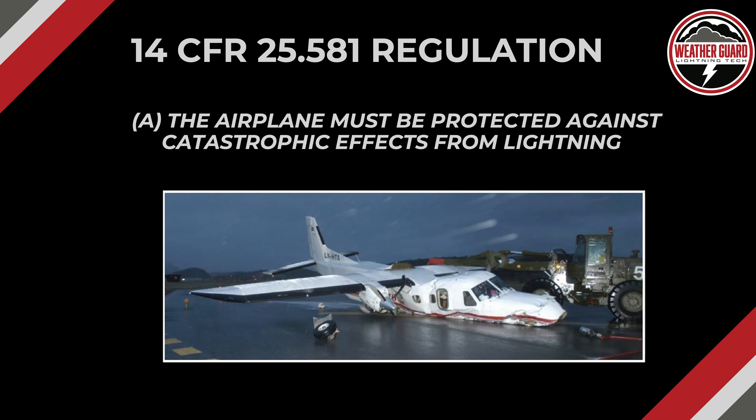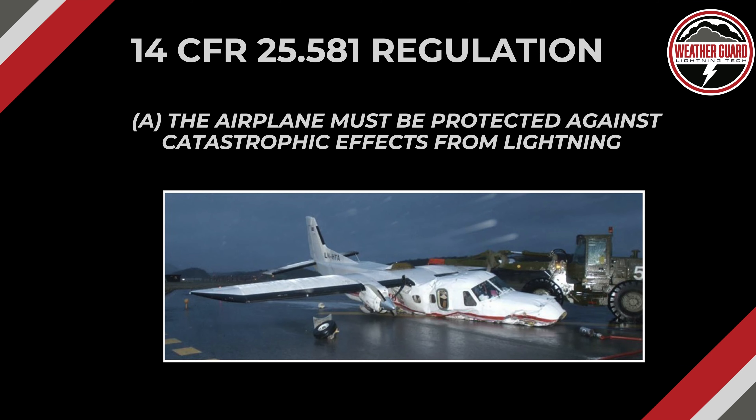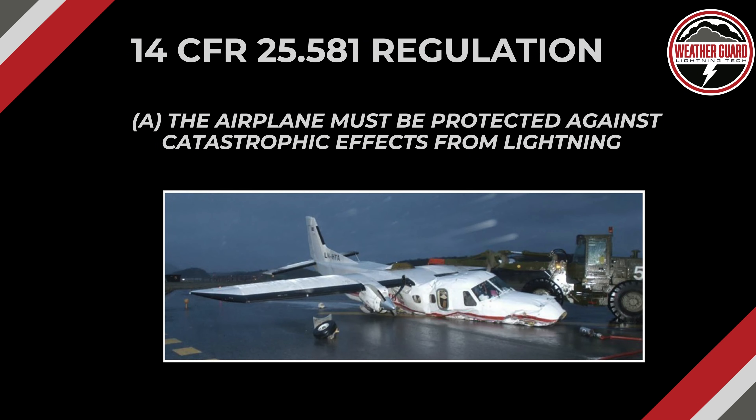14 CFR 25.581 regulation states in Part A — this is one of three parts — the airplane must be protected against catastrophic effects from lightning. Catastrophic effects are obviously the loss of the aircraft and most likely its crew and passengers. This picture is from a lightning-related crash from 2003. Lightning struck the empennage, caused some problems in the flight control system. They were fortunate enough to get it back to the runway, but it was still a very serious accident. Lightning strikes resulting in catastrophic events are rare, but they still exist, which means design engineers need to be on top of this and ensure compliance.